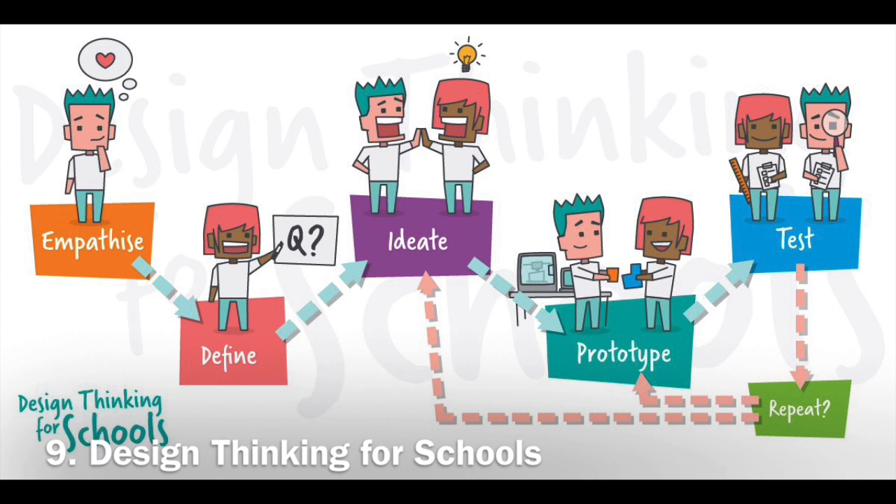Over time, design thinking models got even tailor-made for special purposes or special branches. I love this model, which was specially visualized to teach design thinking at schools by Maker's Empire. Bravo!